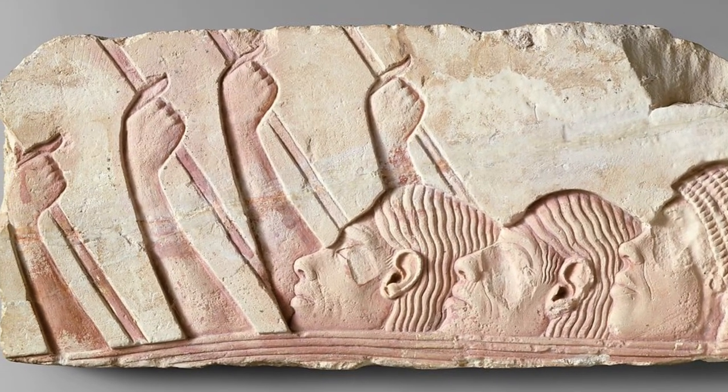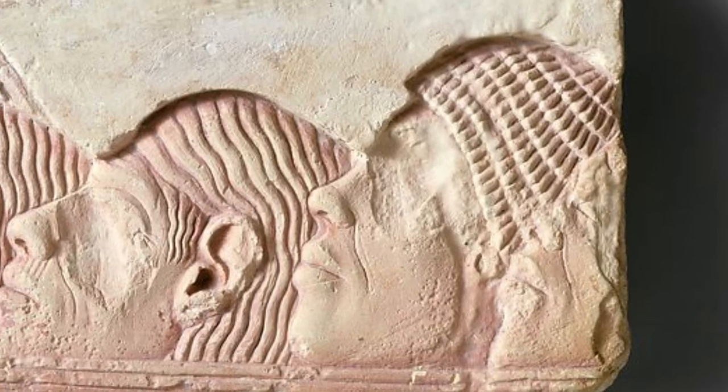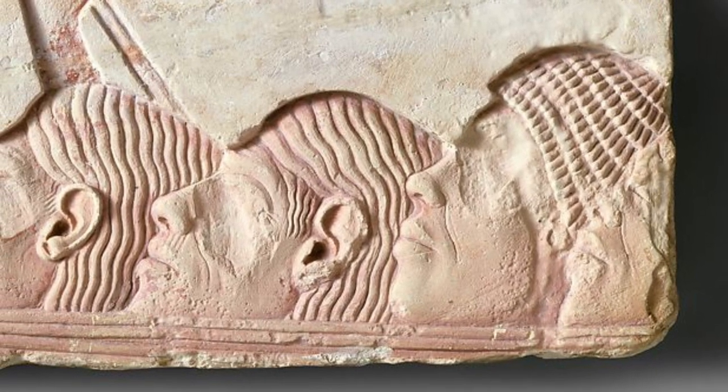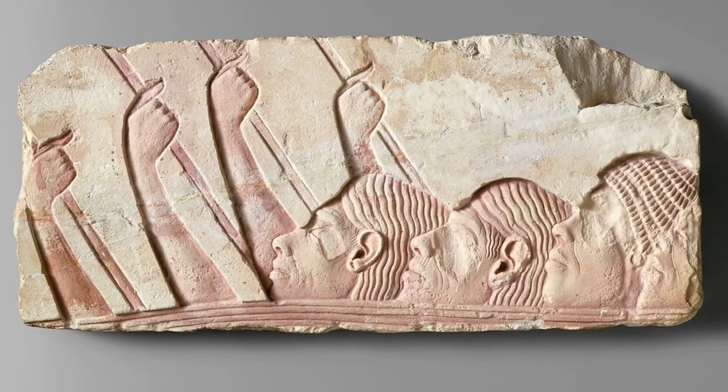One man is depicted with a short haircut characteristic of Nubian mercenaries. His rounded chin without facial hair contrasts with the square chins of at least some of the other attendants, which are probably meant to indicate the short chin beards of individuals from Asia Minor.